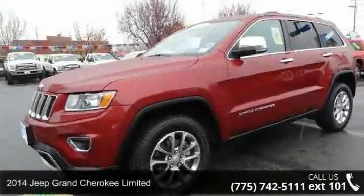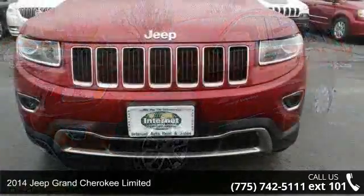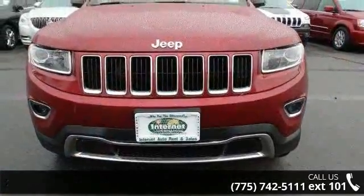Presenting the 2014 Jeep Grand Cherokee Limited. If you are looking for an automobile with great features, look no further.